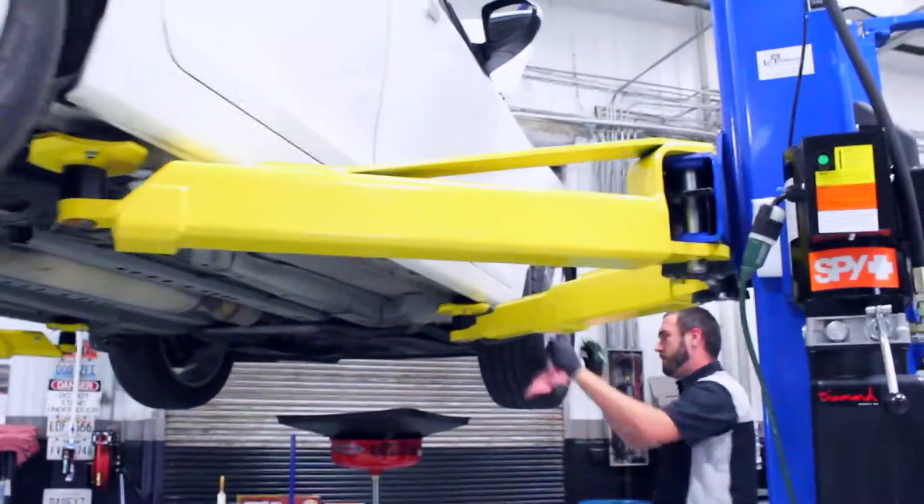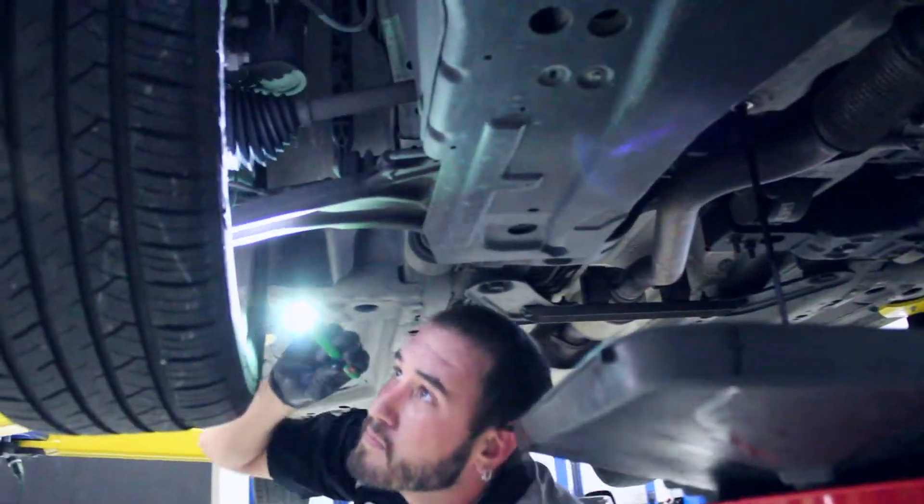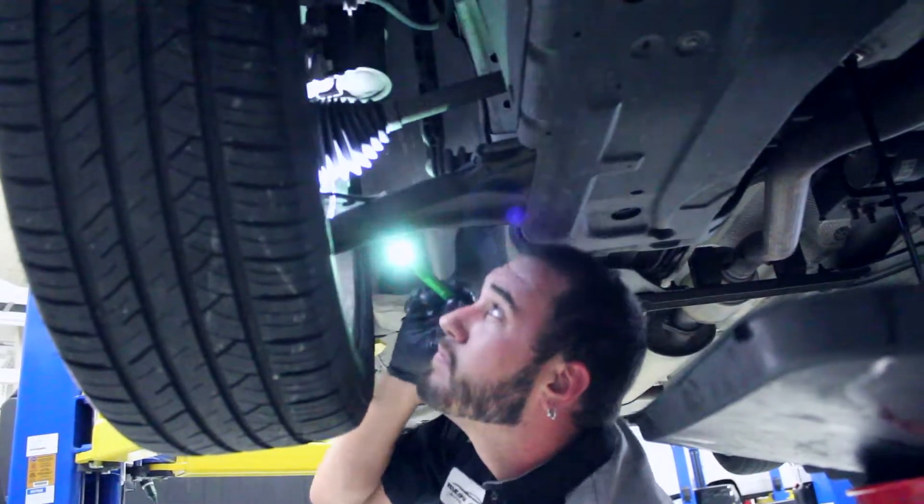Every four years they have to do recertification tests on their master certifiers, so they're constantly getting new training and new testing done to keep them up to par with all the new and latest state-of-the-art equipment that all the manufacturers are bringing out right now.